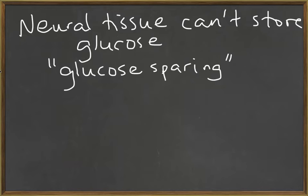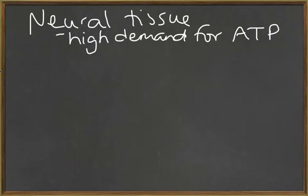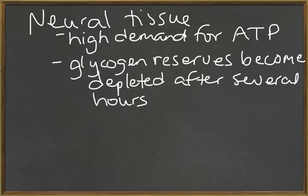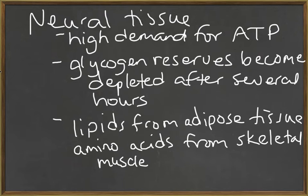The glycogen reserves become depleted during the alarm phase. Neural tissue has a high demand for energy, yet it really can't store any glucose, and glucose is needed to create ATP. If blood glucose levels fall too far, neural function will deteriorate. At first the glycogen reserves will be mobilized, but after a while those reserves become depleted, and the body has to turn to other sources for energy. Metabolism will be turned away from glucose, and mobilization of lipids from adipose tissue and amino acids from skeletal muscle will be used instead for the production of ATP.